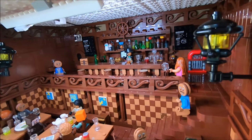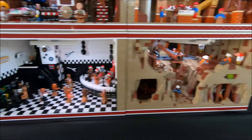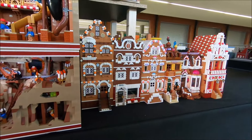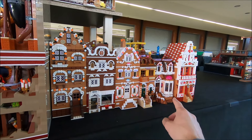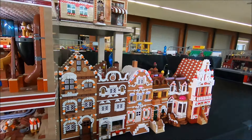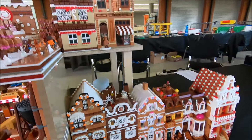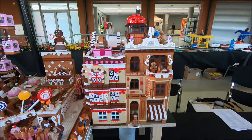It actually looks very nice. On the side here, these are modular buildings — some of them you can recognize. This one looks very similar to the birch tree, or whatever it is, one of the latest modular sets. There are a few more on top, so there are some beautiful designs.